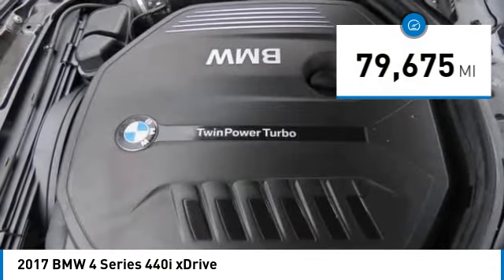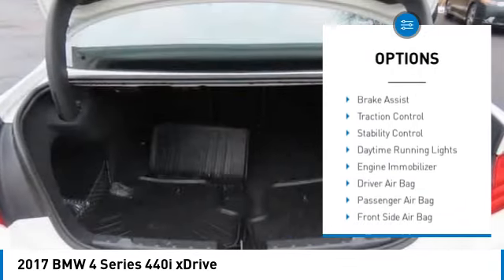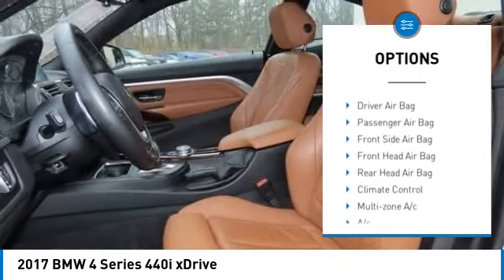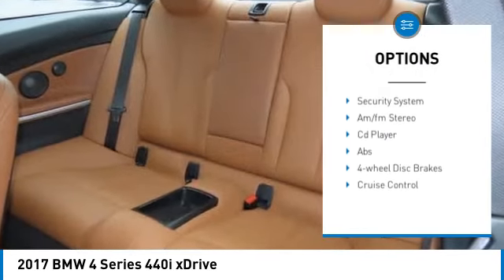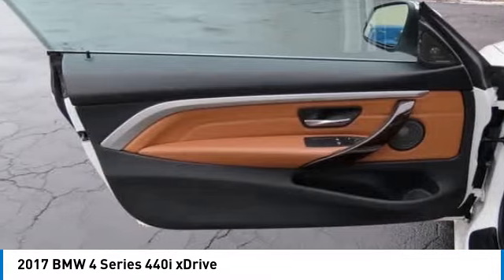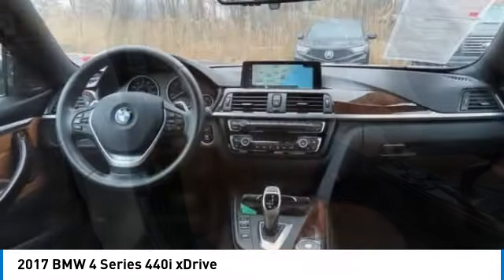Here are some of this vehicle's great options: rain sensing wipers, tire pressure monitor, all-wheel drive, heated mirrors, aluminum wheels, brake assist, traction control, stability control, daytime running lights, and engine immobilizer.